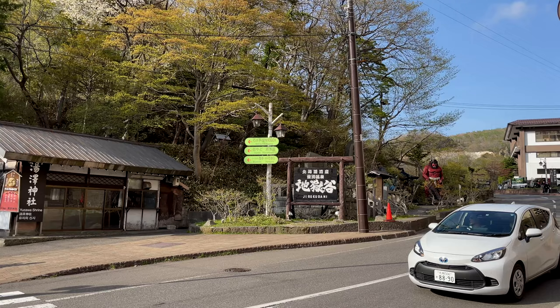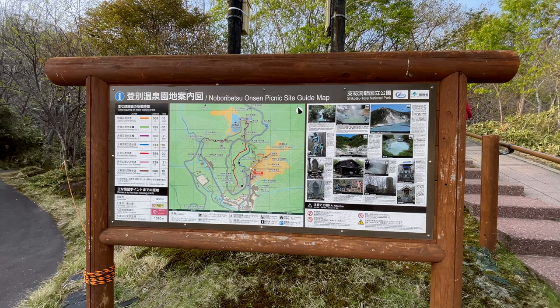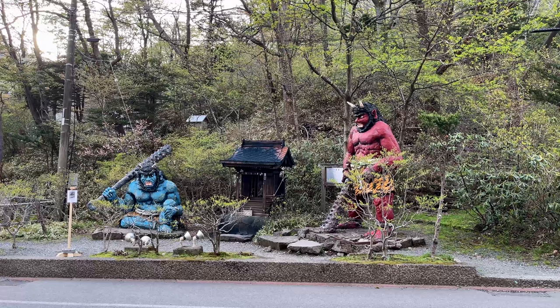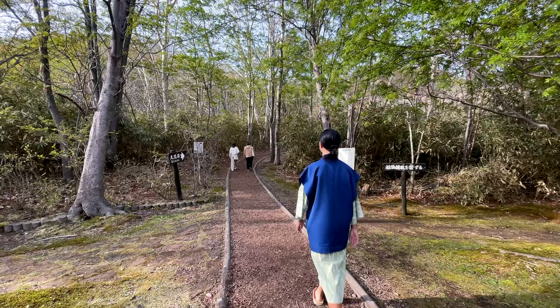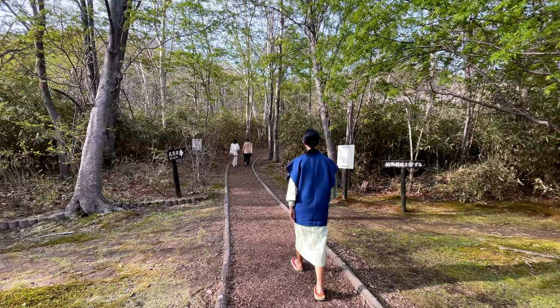Up next was a visit to the town attractions. As Noboribetsu was an onsen town, we kind of assumed people would be wearing their respective hotel yukata while exploring the town. Our assumptions were wrong — we were kind of the only ones who wore them.